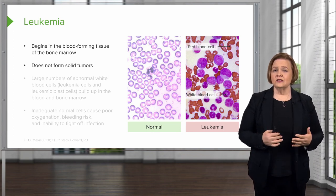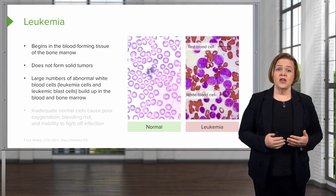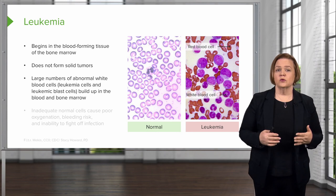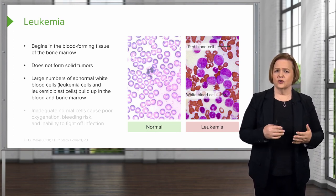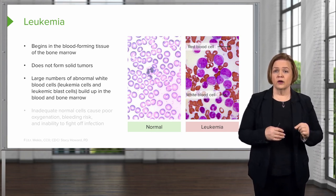It doesn't form solid tumors, but it really wreaks havoc on your body. You end up with large, really large numbers of abnormal white blood cells, because leukemia cells and leukemic blast cells are what really mess up those white blood cells. They build up in the blood and the bone marrow.